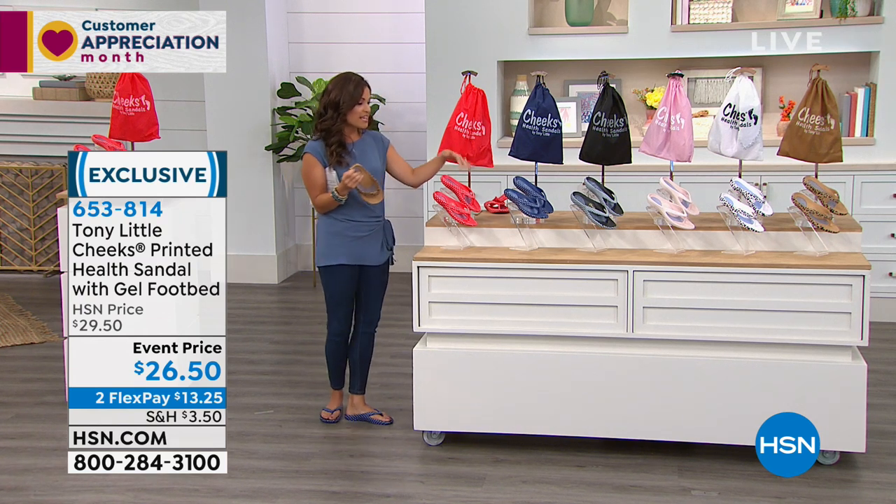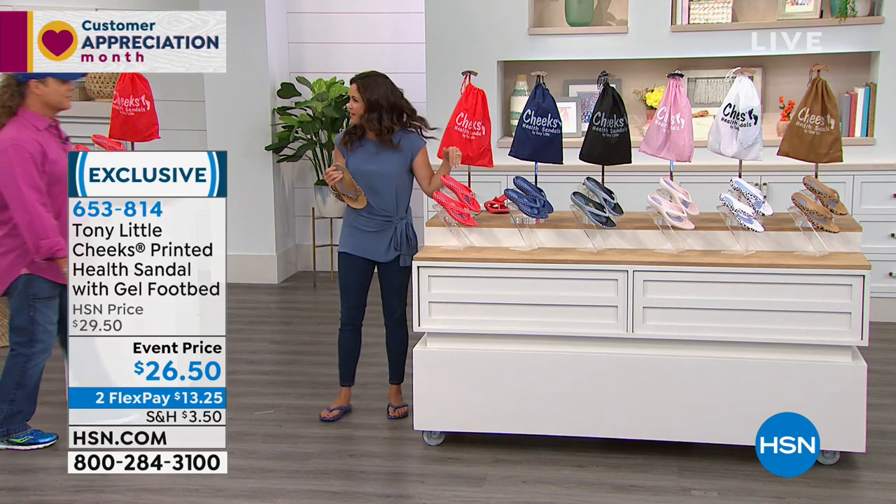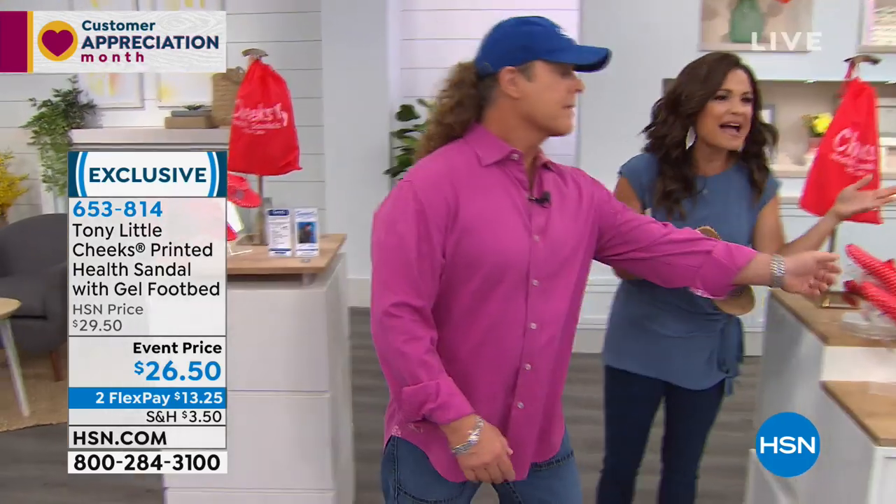My feet feel amazing right now. If you love polka dots — oh my goodness — the red polka dot. Here he is! I'm just talking about how cute these are, the patterns you brought in. To have patented technology in a health sandal that's cute — how do you do it? They're so cute!